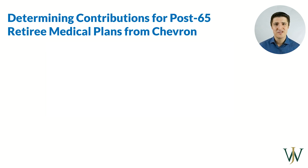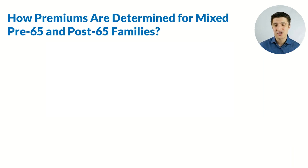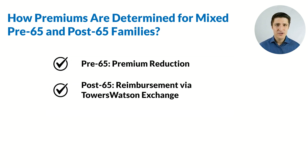Another nuance for post-65 retirees is how the employer portion of the premium is given back to you. Pre-65, the premium is simply reduced. For those who are post-65, the premium is reimbursed to you via an exchange. If you have people on your plan — say your spouse who is 60 and you're retiring at 67 — your spouse's premium is still just reduced based off your years and age of service, while your portion of the employer's premium is reimbursed through the Towers Watson exchange.